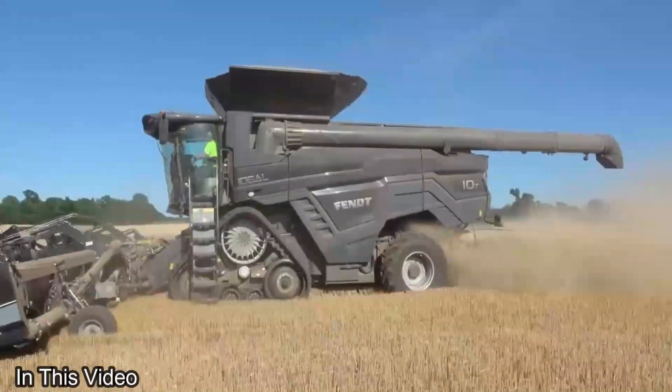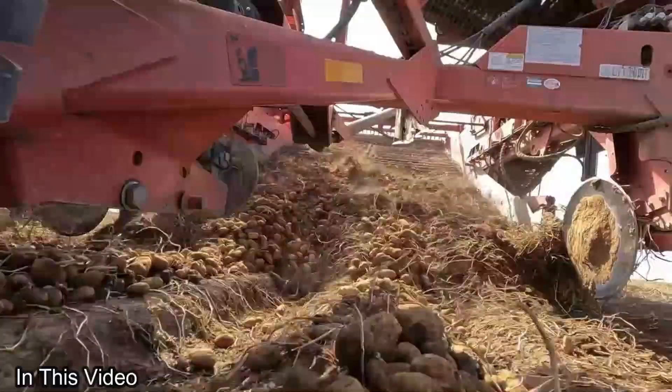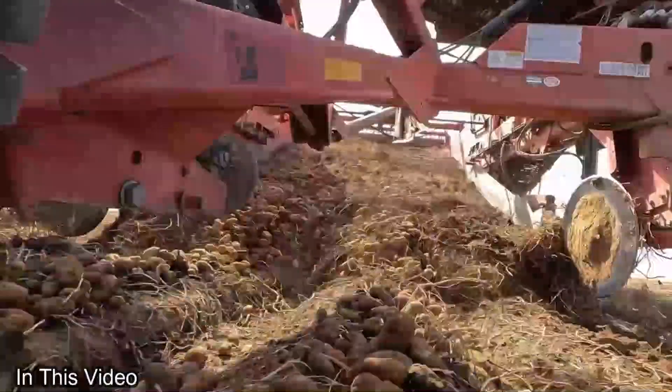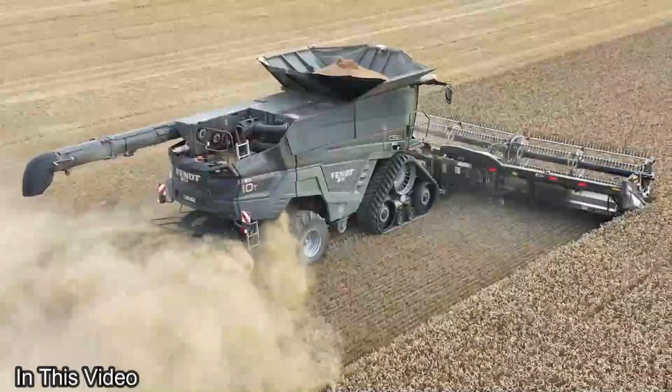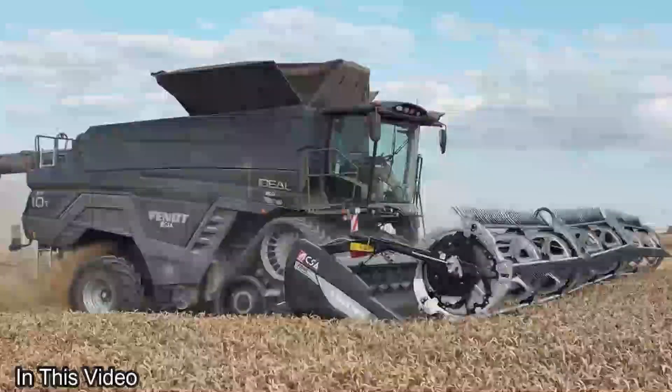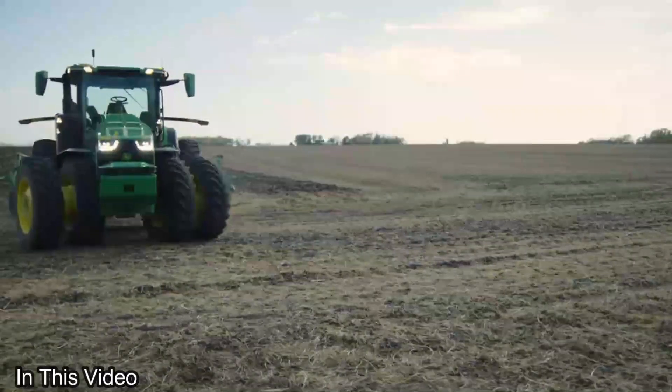Ladies and gentlemen, welcome to a journey through the future of farming. Today, we're diving deep into the world of agriculture machines that are next level. These aren't your grandpa's tractors. We're talking about cutting-edge, mind-blowing tech that's transforming the way we cultivate our land.